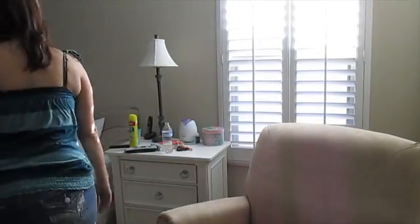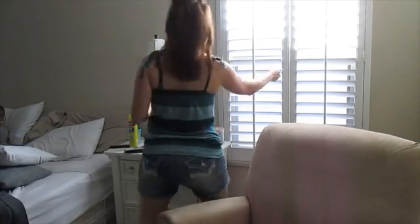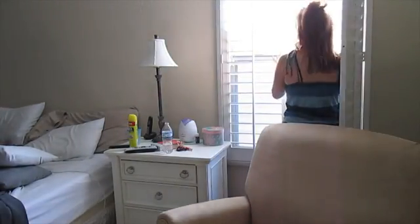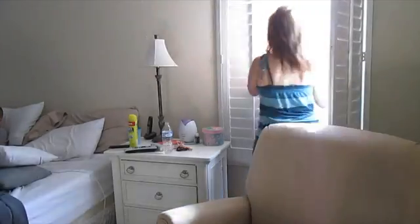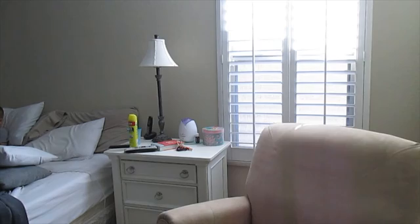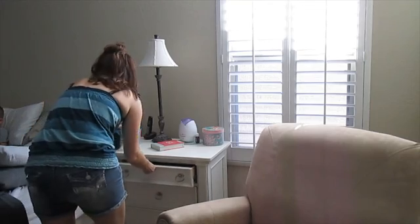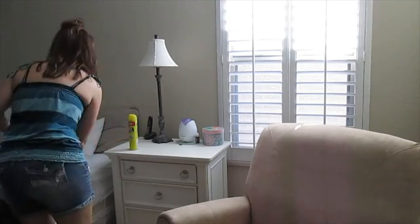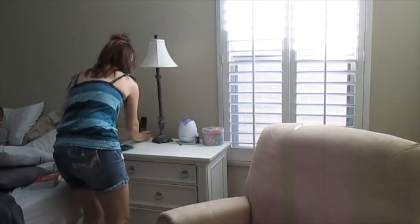Next I'm picking a corner of the room and working around the room in a clockwise motion. Over here I'm starting with the shutters and then moving on to my bedside table. You can actually see the dust particles flying around. To wipe everything down I'm using Endust — I like to make it easy and just use one product.